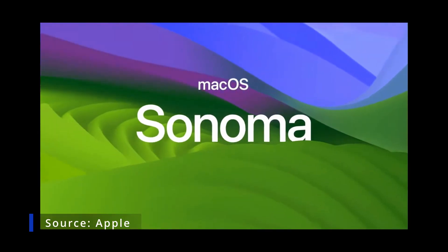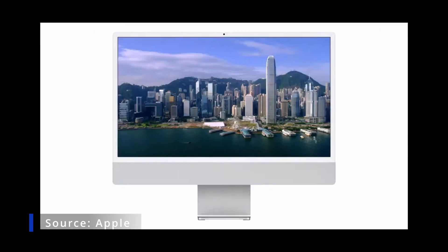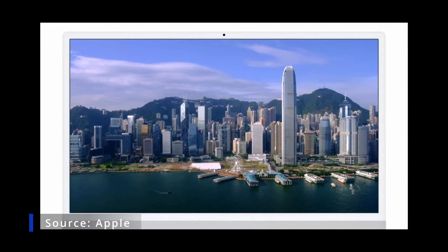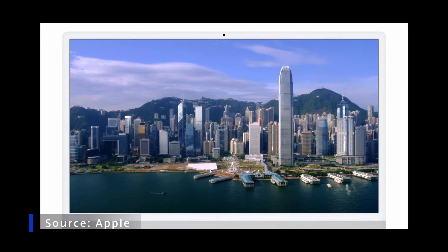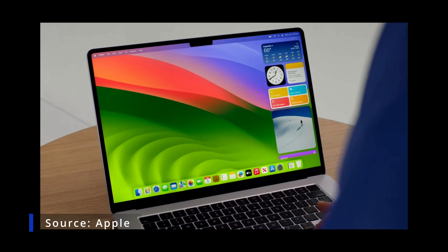Introducing macOS Sonoma. Starting with stunning new screensavers that show beautiful slow-motion videos of places around the world. Now you can bring your widgets right into view here on the desktop.